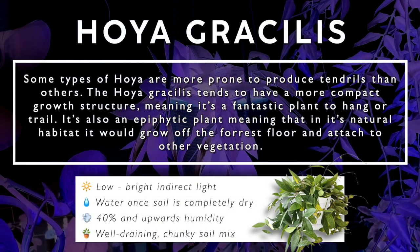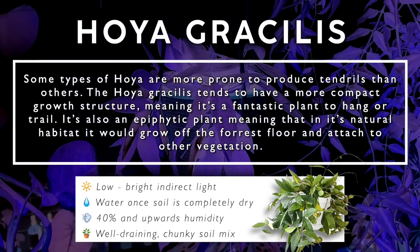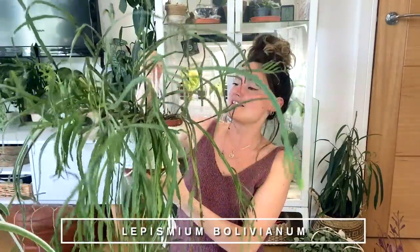Hoias, although on the whole they are not very susceptible to common pests like spider mites or thrips, are very very susceptible to mealy bugs, which is such a pain. If you catch them early they're easy to deal with, but if you don't keep a close eye they can get out of hand very quickly. Some types of hoya are more prone to tendrils than others — the Hoya Gracilis tends to have a more compact growth structure, making it a fantastic plant to hang or trail. It's also an epiphytic plant.